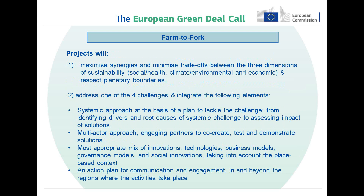These demonstrative projects will be asked to maximize synergies and minimize trade-offs between the three dimensions of sustainability — social, environmental and economic — and they will also be asked to pay attention to the fact that their solutions respect planetary boundaries.